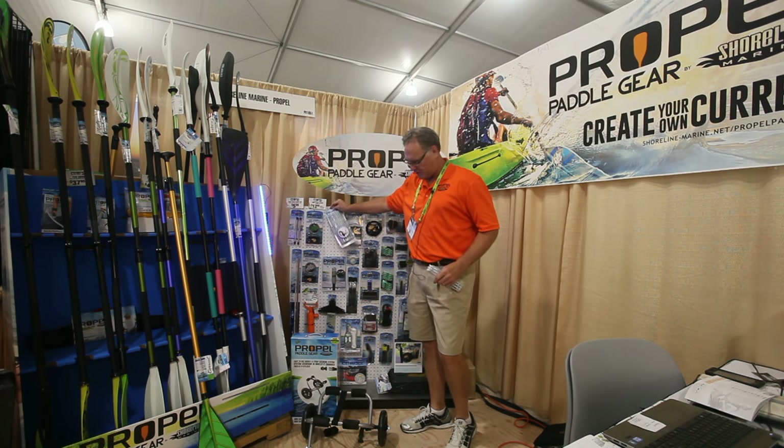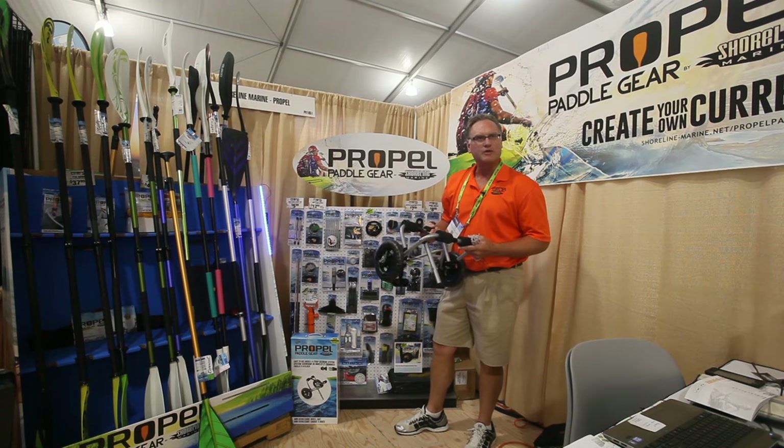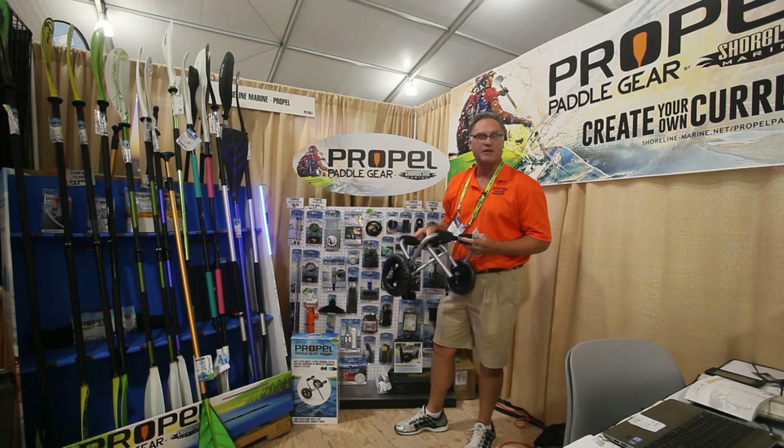Also new for this year, we've got our new mini kayak cart, which holds up to 200 pounds. This will retail for about $59.99 and has been a great success here at the show.